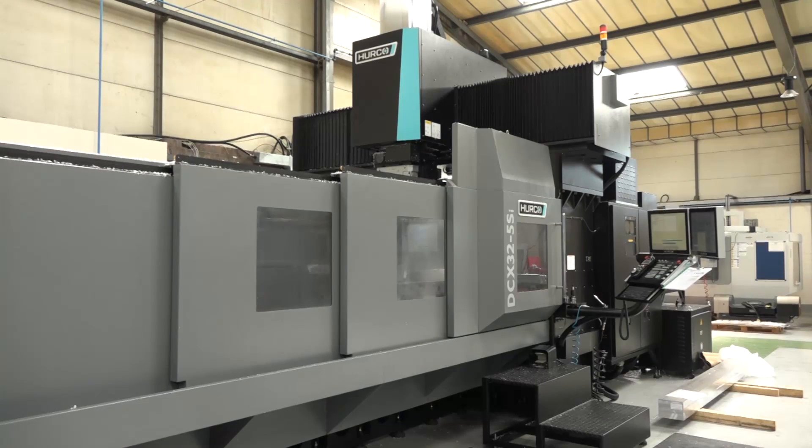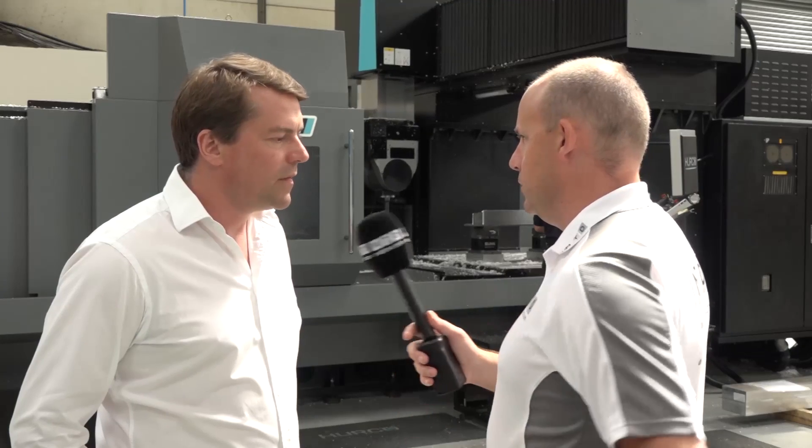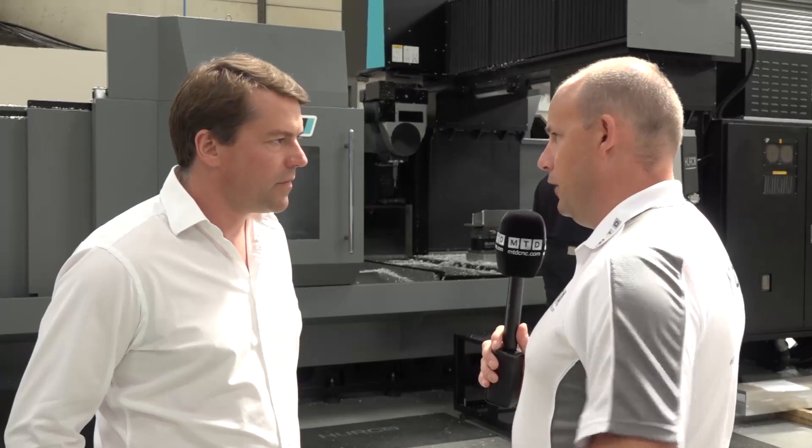Is this machine a full five-axis simultaneous machine as well as positional? Yes, it is. And how fast is the spindle? It's 18,000 RPM. We've got the in-process probing cycle from Renishaw as well, with linear scaling for accuracy — I think repeatable to about two to three microns.